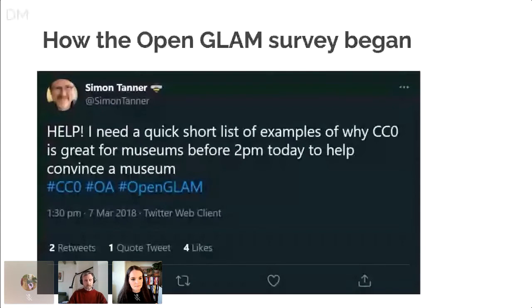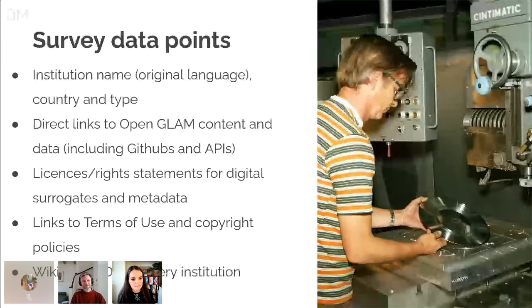Key data points in the survey — which at its heart is a large Google sheet — include institution name recorded in the original language, the country and type of institution (gallery, library, university, etc.), direct links to the open GLAM content and data including GitHub repos and API services, the licenses or rights statements for both the digital surrogates and the metadata, links to the GLAMs' terms of use and copyright policies wherever possible, and Wikidata QIDs for every institution in the survey.